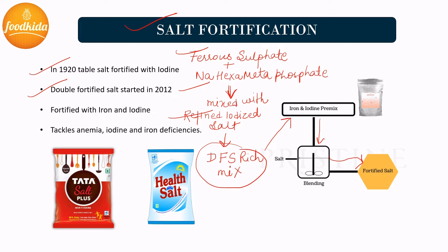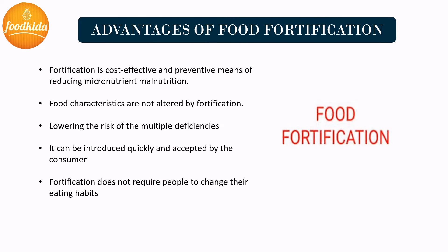In the ferrous fumarate formulation, double fortified salt is formed using two processes: encapsulation and agglomeration. In this way, using ferrous fumarate formulation, double fortified salt can also be produced. The advantages of food fortification are many: it is one of the most cost-effective and safest ways of delivering micronutrients. It does not alter the organoleptic properties or taste of food, it reduces the risk of multiple micronutrient deficiencies, and it can be introduced quickly and accepted by consumers. Food fortification does not require people to change their eating habits.